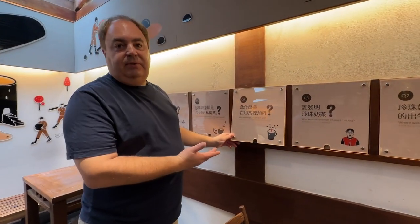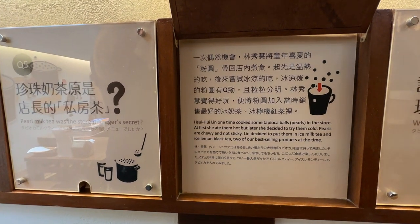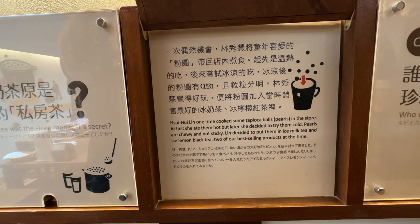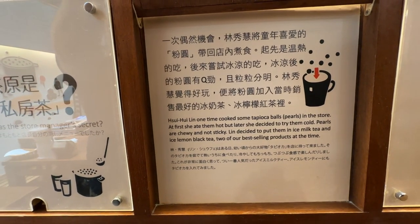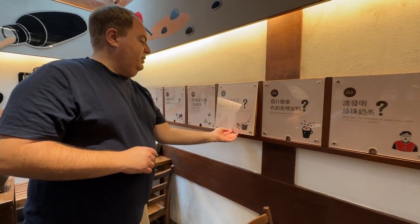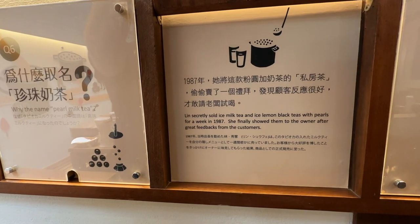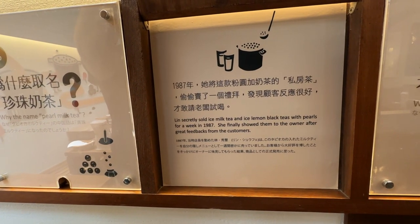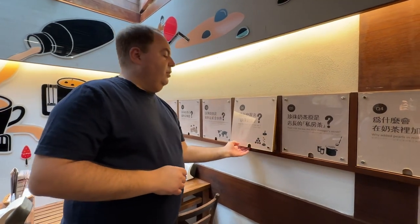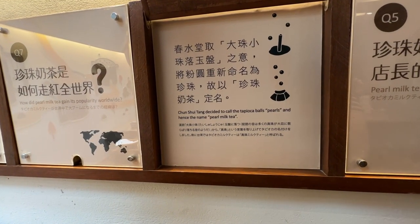Why were pearls added to the milk tea? Chun Shui Lin one time cooked some tapioca ball pearls in the store. At first she ate them hot, but later decided to try them cold. Pearls are chewy and not sticky. Lin decided to put them in iced milk tea and iced lemon black tea, two of the best-selling products. Pearl milk tea was the store manager's secret — Lin secretly sold it for a week in 1987, then showed it to the owner after great feedback. Chun Shui Tang decided to call the tapioca balls pearls, and hence the name pearl milk tea.